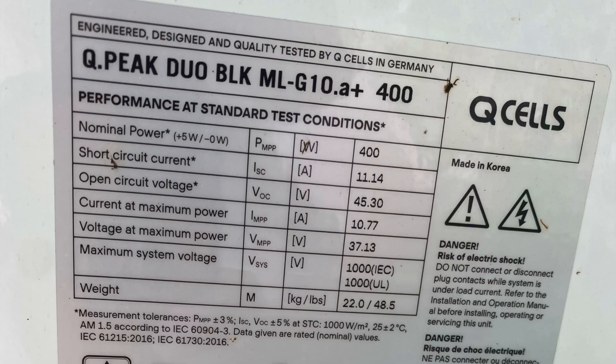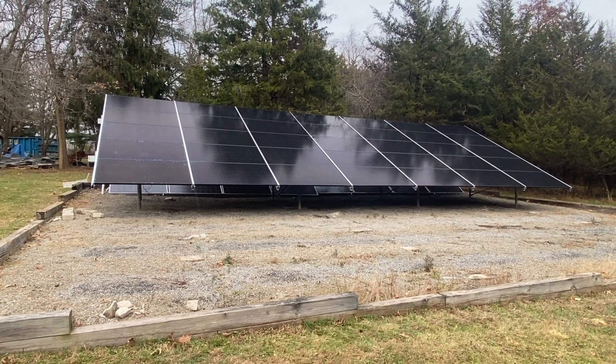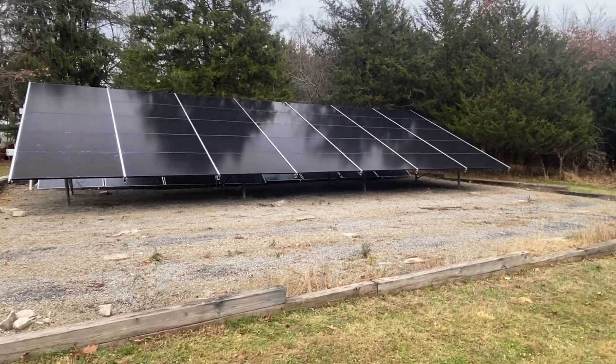These are QCell 400 modules. They're really nice — I haven't used these before, but they're black, really sharp-looking, high-power. We have microinverters on the back.